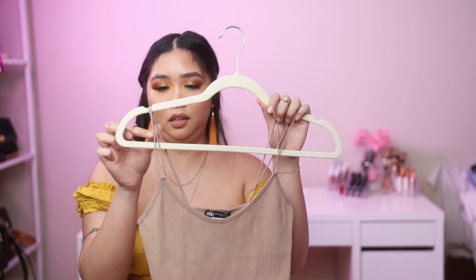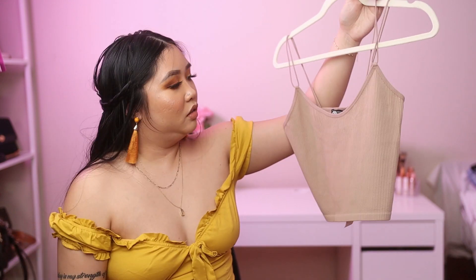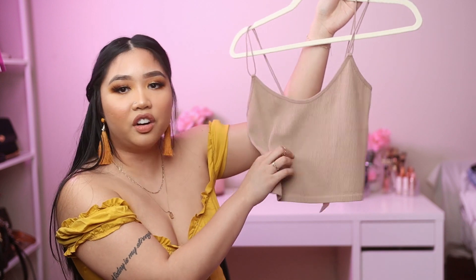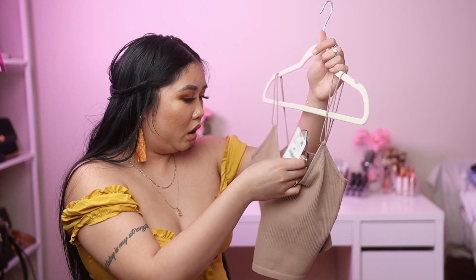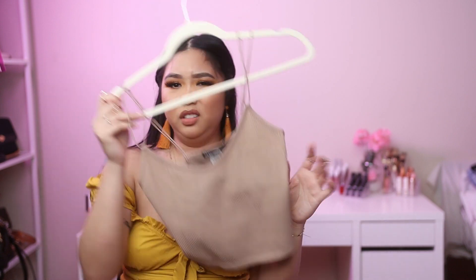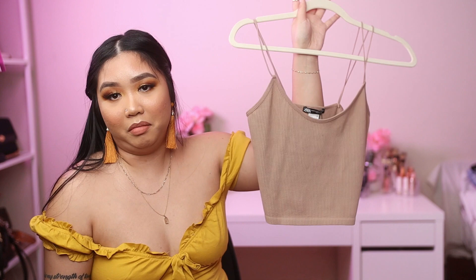This next item is a basic spaghetti strap crop top — it doesn't sit too high, so you're not showing too much skin, which I really like. It has a rib detail and is very soft. Zara does such a good job with quality. I got it for $15.90 in size extra small to small. You can pair it with anything — jeans, shorts, skirts — it'll match.